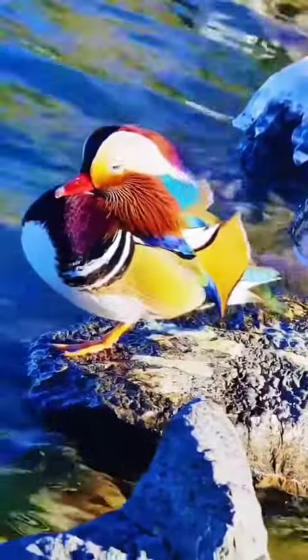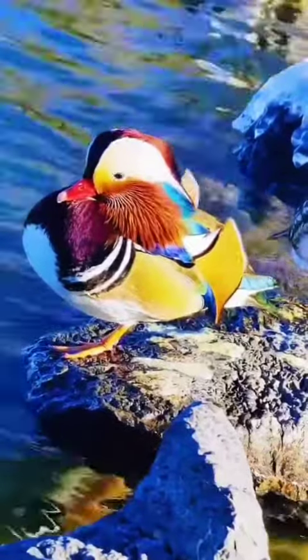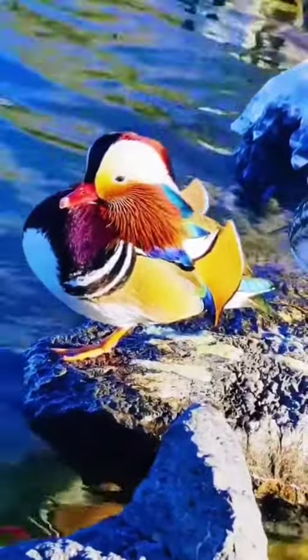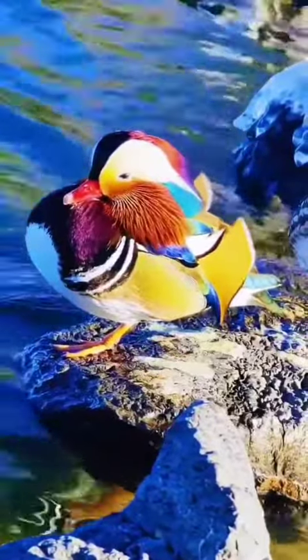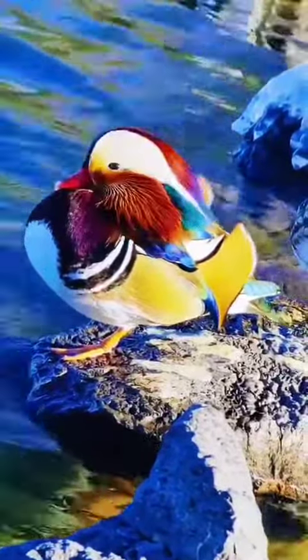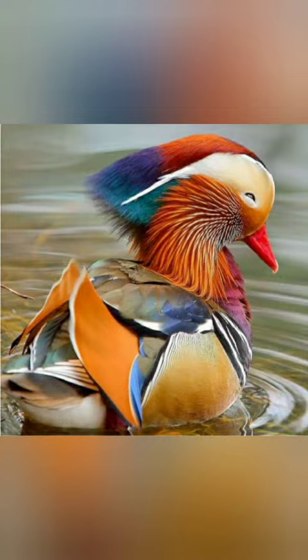As you may see, they are multicolored, with a red bill, white present over its eyes, orange face and whiskers. The breast is purple with bronze color sides. The top of the back is blue with two orange sails just below it that stick up just like a boat sail.